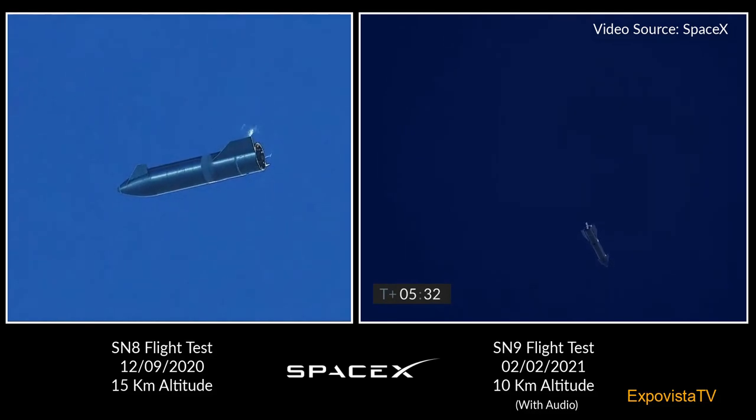T-plus five and a half minutes, Starship continuing the subsonic descent, using the flaps to control its attitude as we come back down to the landing pad. Everything continuing to go well in this portion of flight.